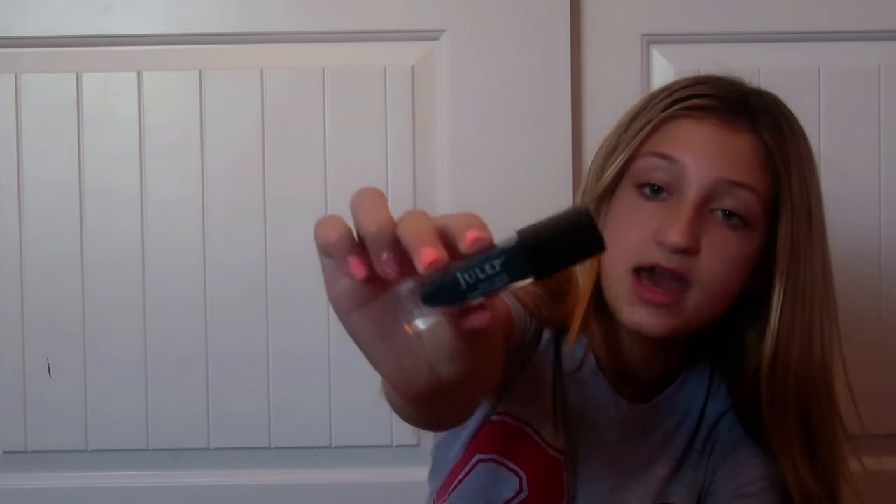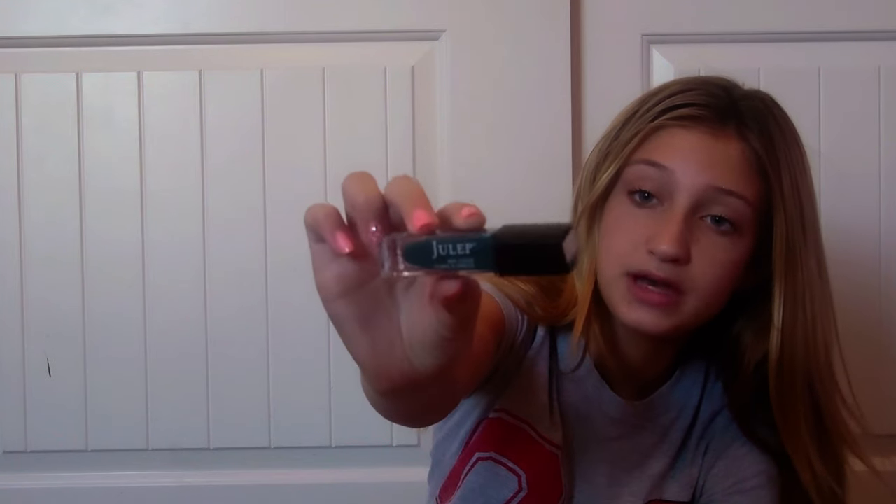Okay, for my next brand it's going to be Julep. Julep is the ones that come in containers that look like this. I have four Juleps and I got these last year. The first one is a satin finish — the biggest container — called Ryan, number 114, from the It Girl collection. I actually couldn't swatch this one because it wouldn't open, but it's just a pretty blue color.